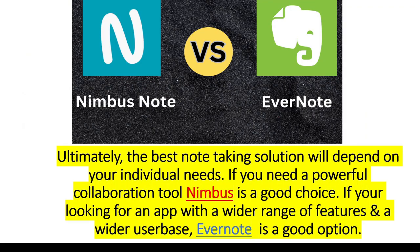Ultimately, the best note-taking solution will depend on your individual needs. If you need a powerful collaboration tool, Nimbus is a good choice. If you're looking for an app with a wider range of features and a wider user base, Evernote is a good option.